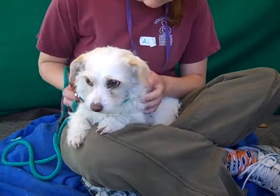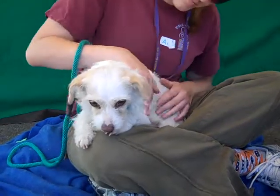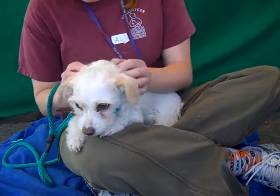Alright, this adorable face belongs to Stella, and Stella's ID number is 8471-8477. She is a wire-haired Jack Russell Terrier mix.